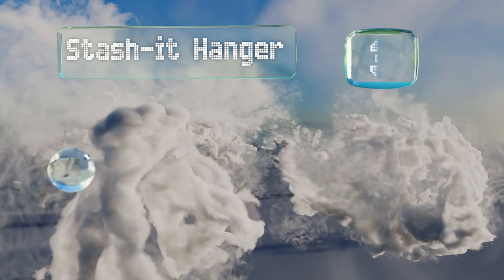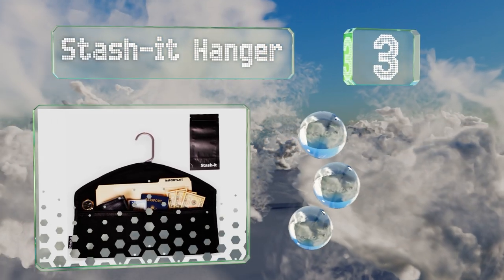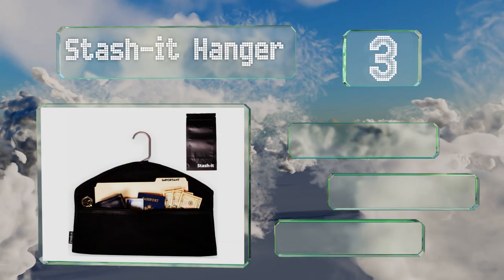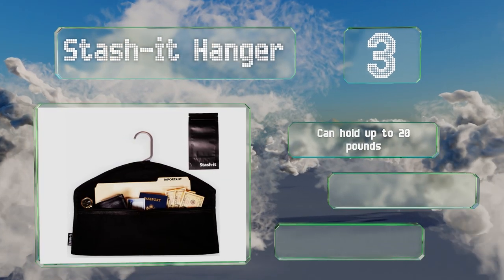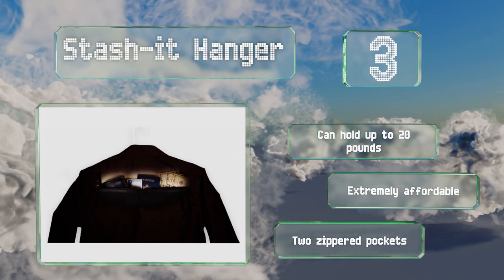Nearing the top of our list at number three, the Stash It Hanger is one of the lightest, least bulky choices you can find. Since it's essentially made of fabric, its clever design keeps it hidden under a shirt or jacket where not many people would even think to look. You will need to provide your own hanger though. It can hold up to 20 pounds and is extremely affordable, equipped with two zippered pockets.